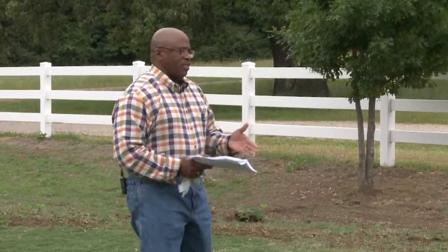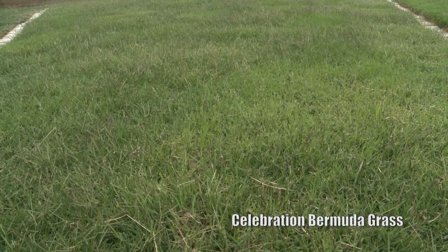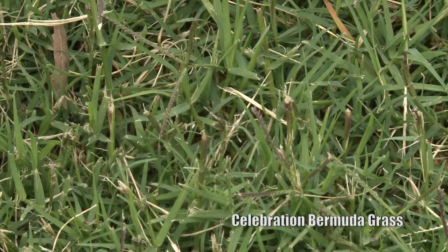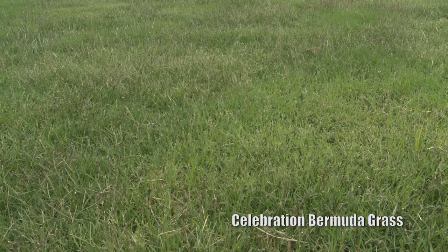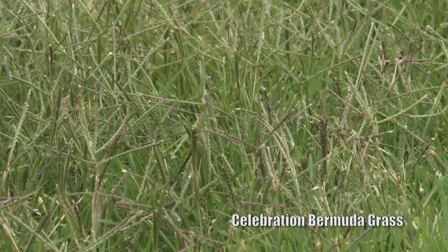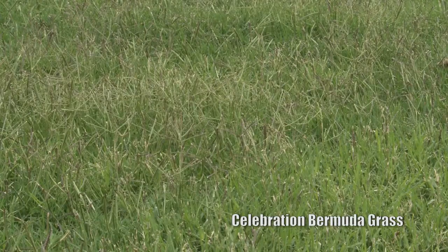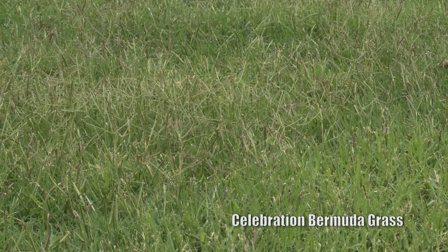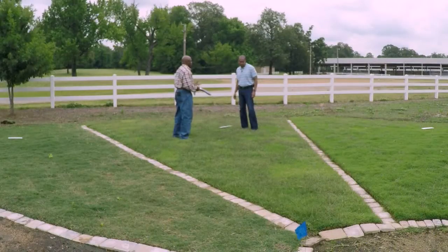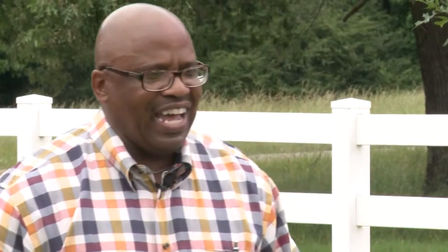Next we have Celebration, another variety of Bermuda grass — still a warm season grass. This has got a dark blue color. It's a very good early spring greener; you'll see it green up first in springtime. One thing about Celebration: it needs less fertilizer and still does well. You want to keep it about two to two-and-a-half inches tall. The pH is the same: 6.0 to 6.5. It'll do well in any kind of soil, including sandy soil, and it has a pretty good drought tolerance. It'll also have a real pretty fall color when it starts going dormant.